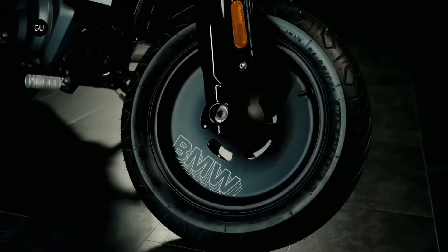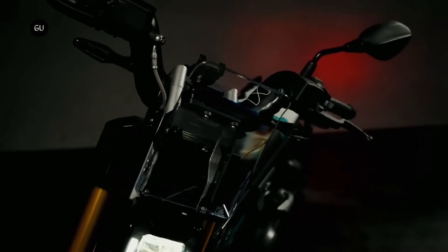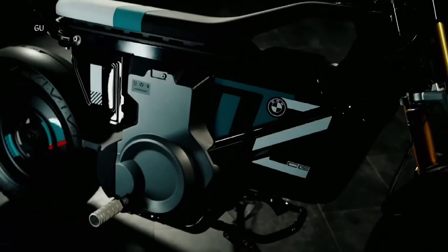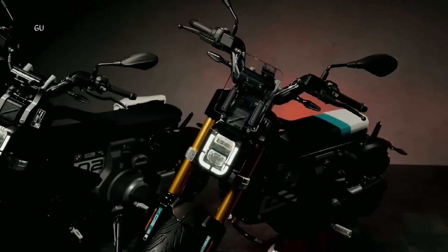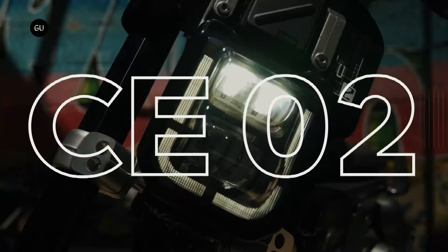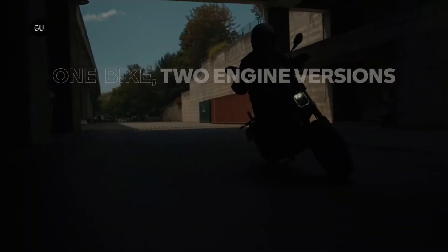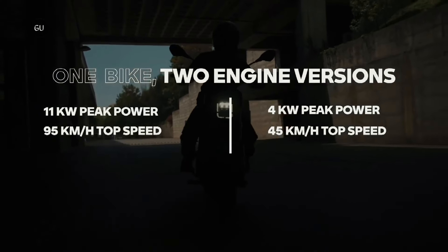It can accelerate from 0 to 48 kilometers per hour in 3 seconds and reach speeds of up to 95 kilometers per hour. Among the features of the CE02 are keyless ride technology, a 3.5-inch screen, a USB-C charging port, and full LED illumination. The base model of the BMW CE02 costs $7,599 in the US. The BMW Motorrad is a symbol of eco-friendly urban transportation that is both fashionable and environmentally aware.